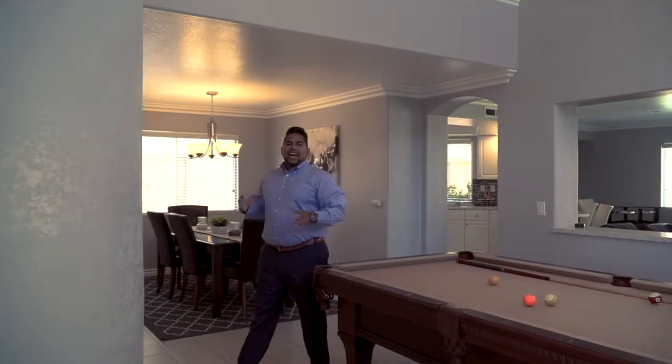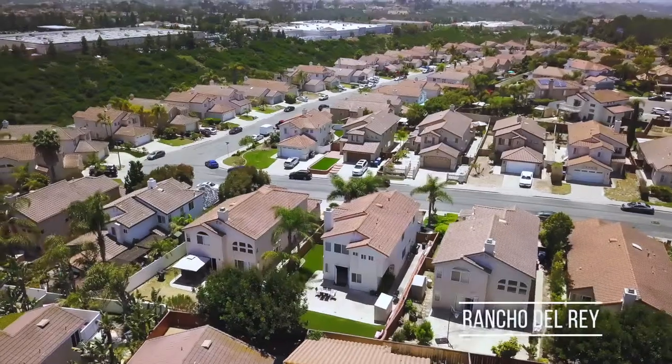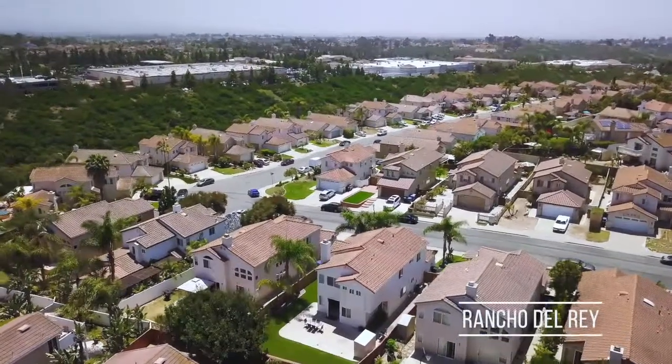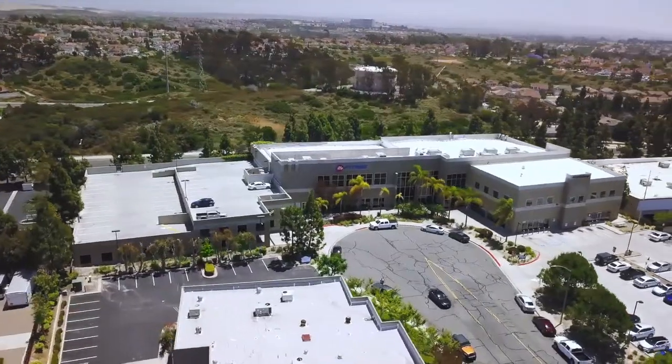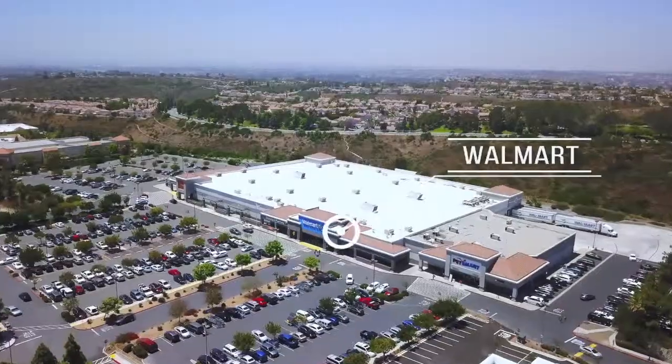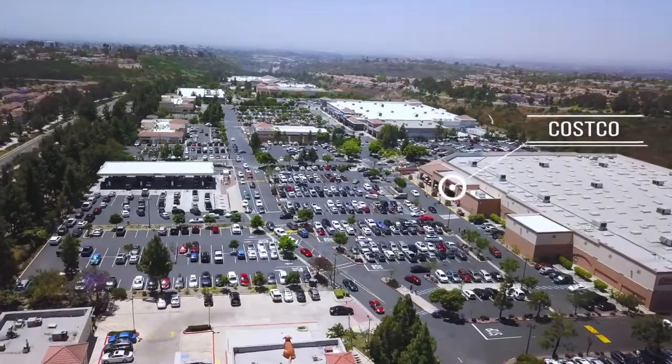Welcome to 733 Esla Drive. This home is located in the neighborhood of Rancho Del Rey inside of Chula Vista. Within one mile of this home is a shopping center which has 24-hour fitness, Walmart, Costco, and on top of that my personal favorite Regal movie theaters, which offers five dollars for movies on Sunday.